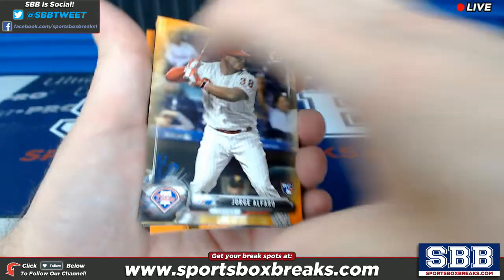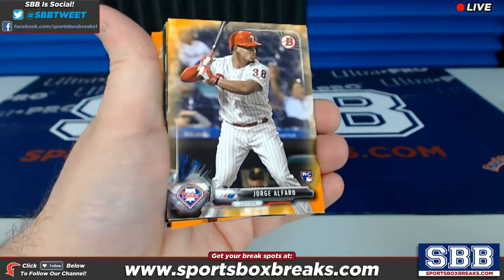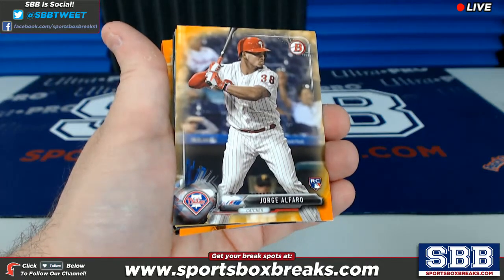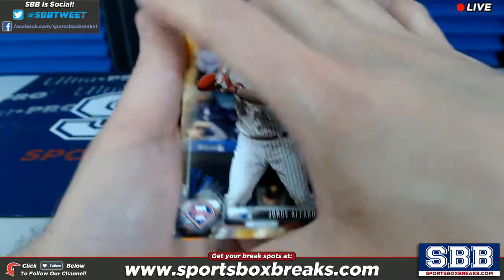What's up guys, Kevin here from SportsBoxBreaks.com, coming to you live Thursday night, May 4th, 2017. Doing a hit recap right now from our 2017 Bowman Baseball Break No. 5. This was the 12-box hobby break No. 5 of Bowman.